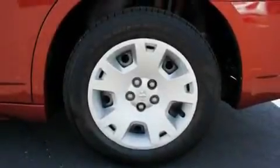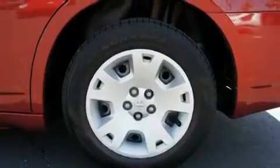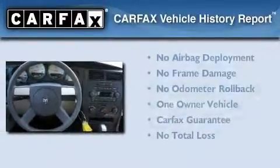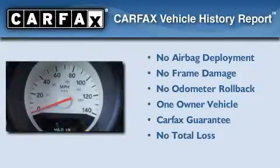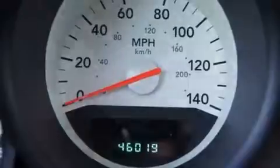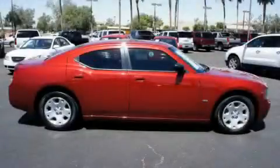With an EPA estimated rating of 27 miles per gallon on the highway, fuel efficiency does not take a back seat. This Dodge has had only one owner and it qualifies for the Carfax buyback guarantee. Stop by today and test drive this automobile for yourself.